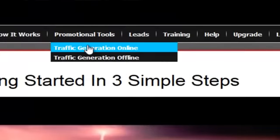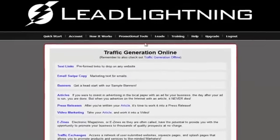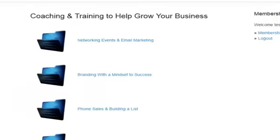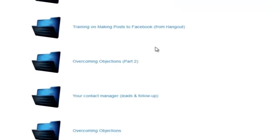Just look at some of the things that you're going to have access to. We're going to show you how to market and give you all kinds of different ways to promote your link. You're going to have your own contact management system and a training area packed with videos on how to market online, how to get traffic to your site, internet marketing training — everything you can imagine.